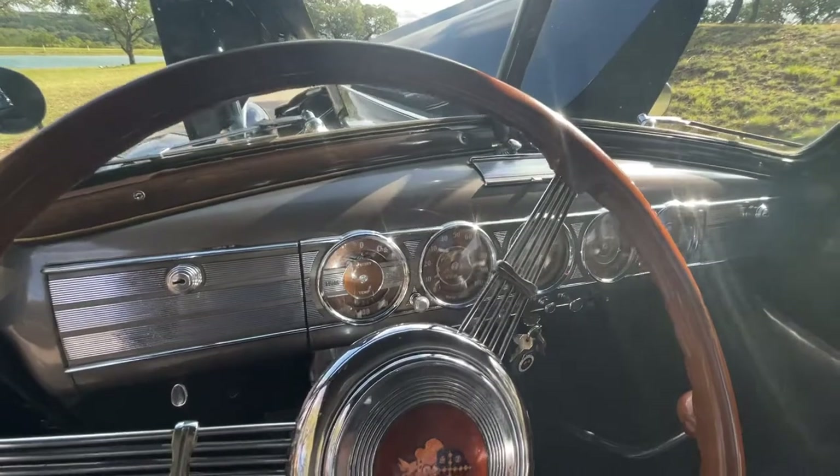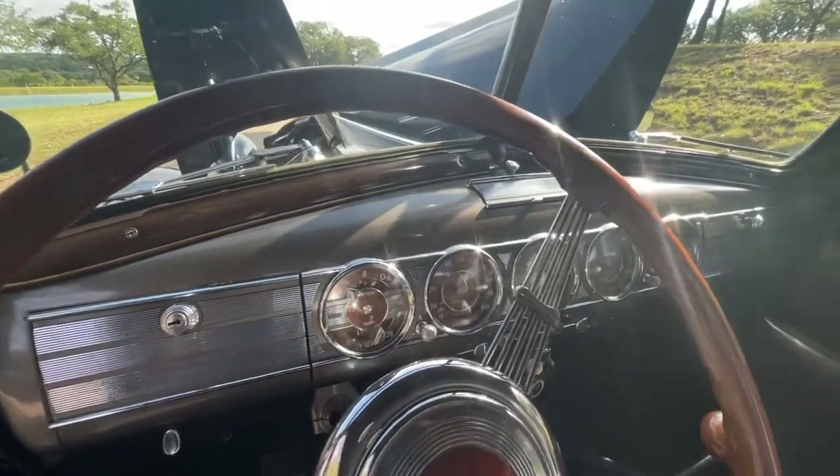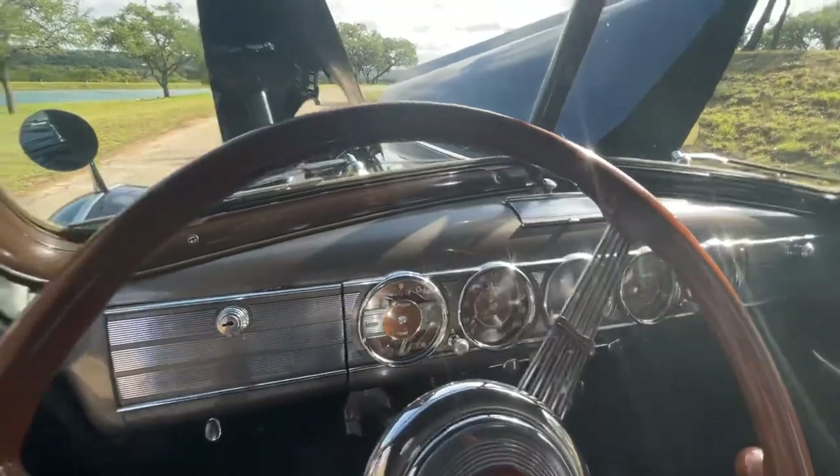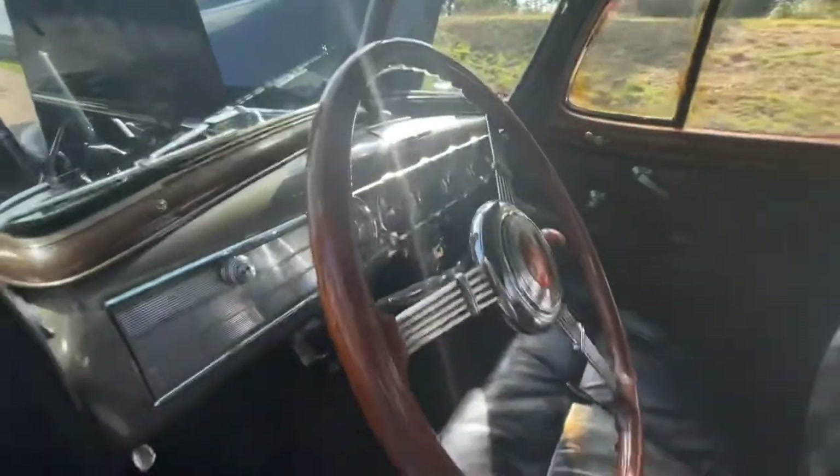Very nice acceleration, no smoke out the rear, and just a truly fantastic driver.